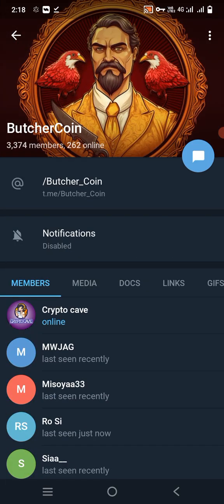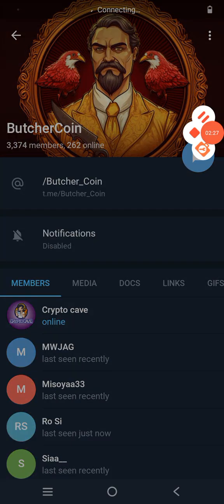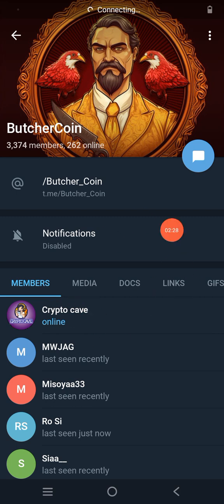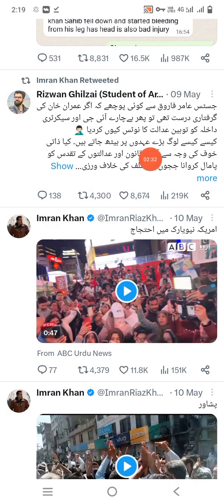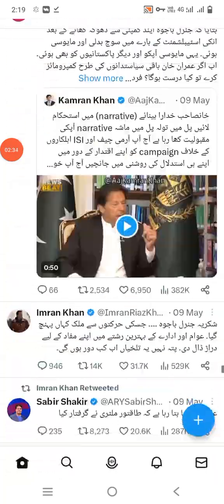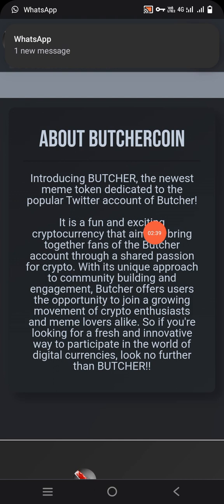With 262 online members, you can easily access this information. This is the Telegram group. Once again, on your home page, you can follow the Twitter account easily. Let's now talk about Butcher Coin.